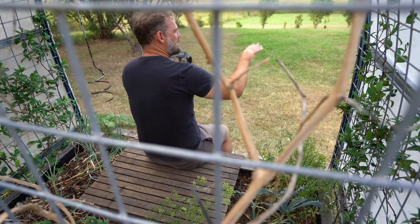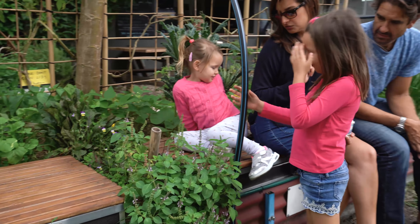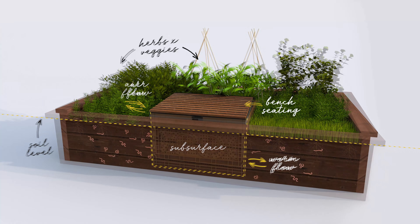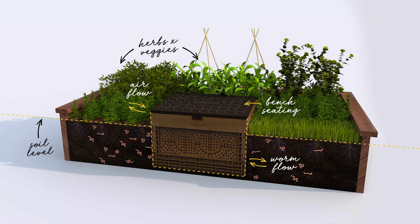Subpod takes the hard work out of composting. With no smells or mess, it's perfect for your home, cafe, or workplace. And whilst you're there, take a seat — with its construction and optional slatted top, you can have a seat in the garden and get in touch with your herbs and vegetables.